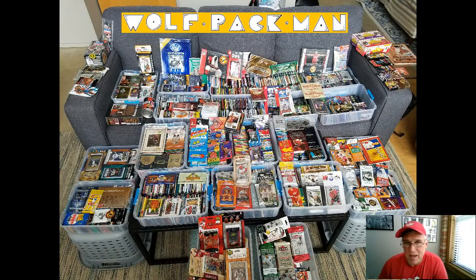Hey everybody, welcome to the Wolf Pack Man YouTube channel. See all those cards right over there, all those unopened packs? We are slowly chunking our way through that mass of unopened packs, and today we're going to knock off three packs from that huge pile — I think that was the hockey corner of that group.